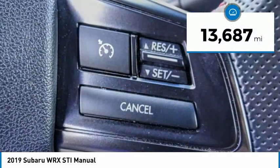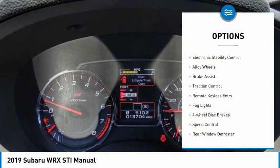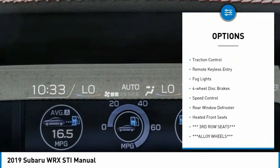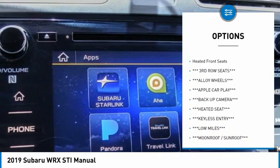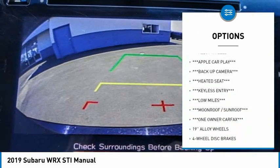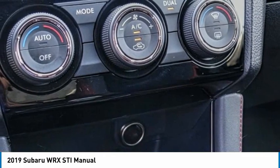This vehicle has less than 15,000 miles. Here are some of this vehicle's great options: electronic stability control, alloy wheels, brake assist, traction control, remote keyless entry, fog lights, four-wheel disc brakes, speed control, rear window defroster, and heated front seats.